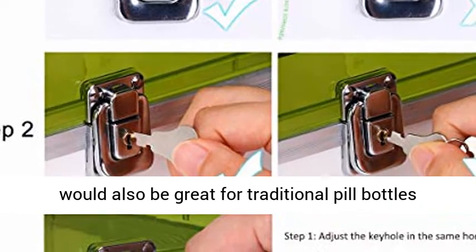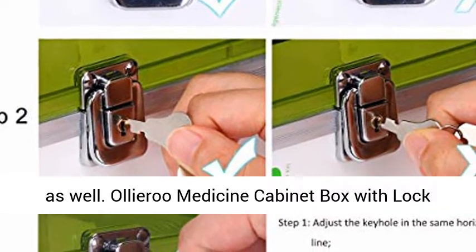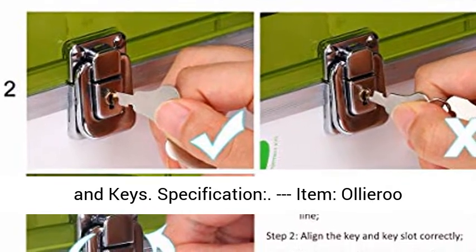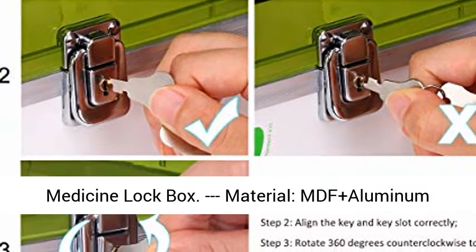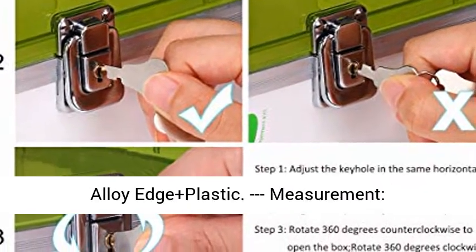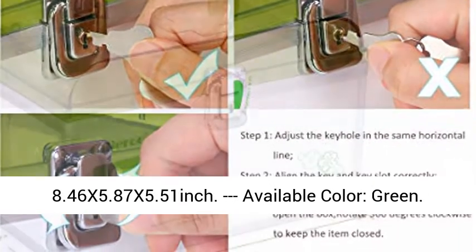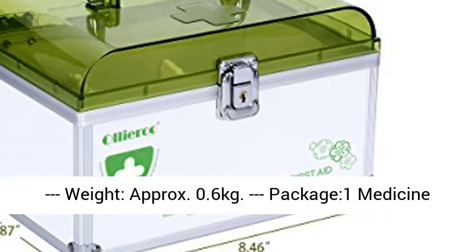Aliyaru Medicine Cabinet Box with Lock and Keys. Specifications — Item: Aliyaru Medicine Lock Box. Material: MDF plus aluminum alloy edge plus plastic. Measurement: 8.46 x 5.87 x 5.51 inches. Available color: Green.